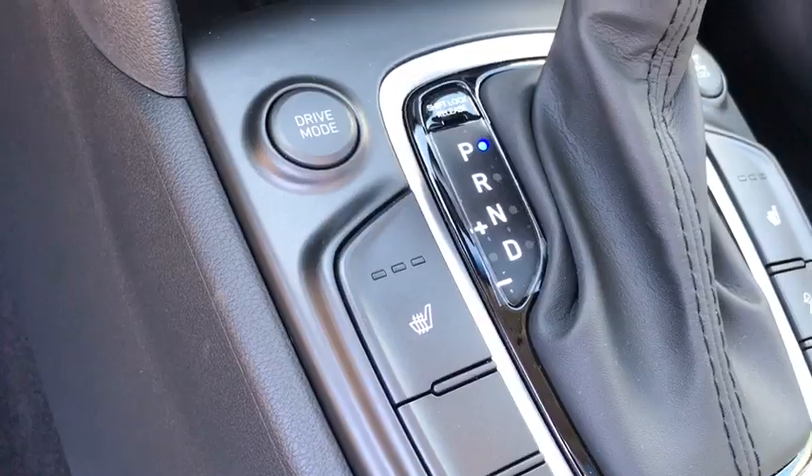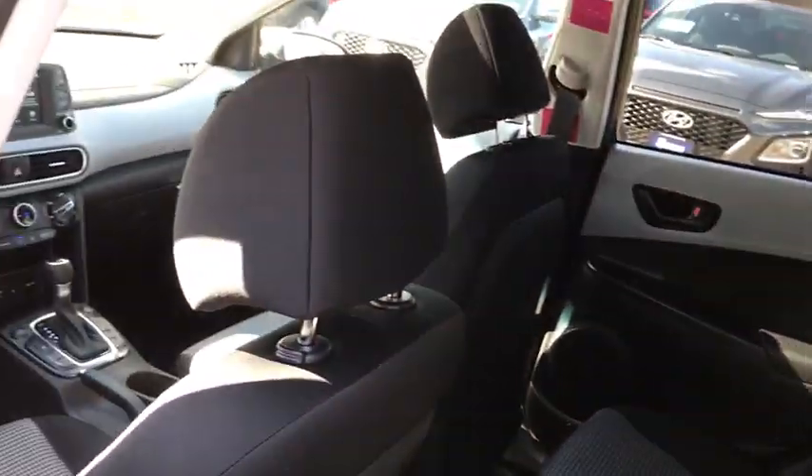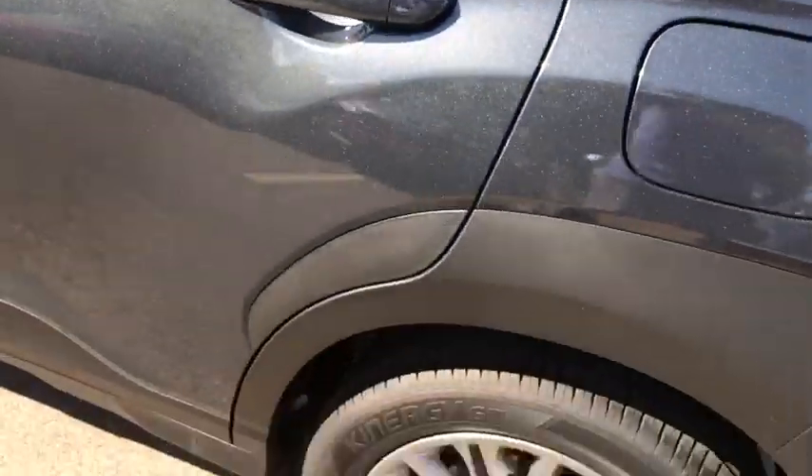Leather-wrapped steering wheel, power steering, adjustable steering wheel, four-wheel disc brakes, aluminum wheels, keyless start, cruise control, AM-FM stereo radio, rear defrost.